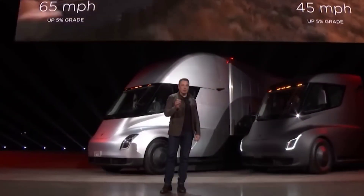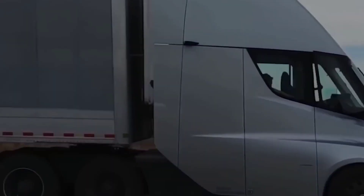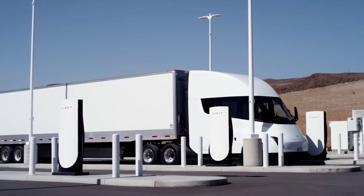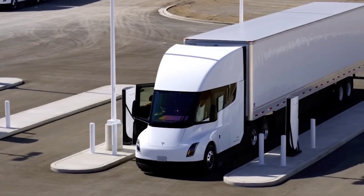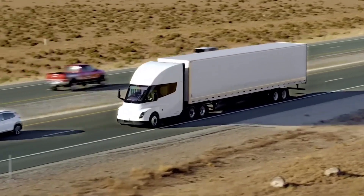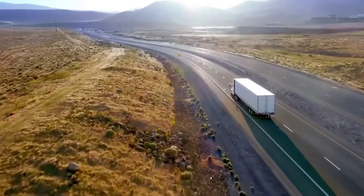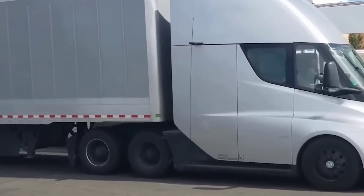There might be two reasons for the removed reserve option. Tesla already has a lot of reservations, which could exceed current supply — that's one reason they aren't taking new orders. The second reason is that Tesla might increase the price in the future. The updated website does not have pricing information. Previously, prices varied from $150,000 for the 300-mile range Semi to $180,000 for the 500-mile range variant.